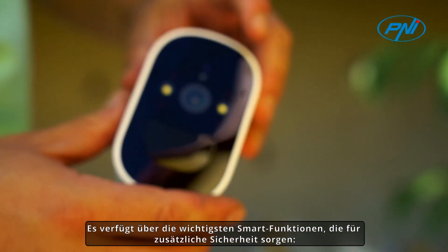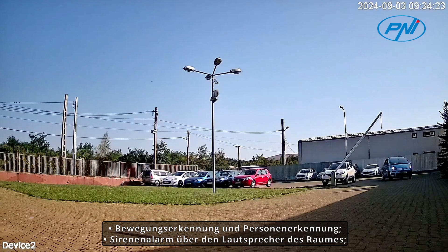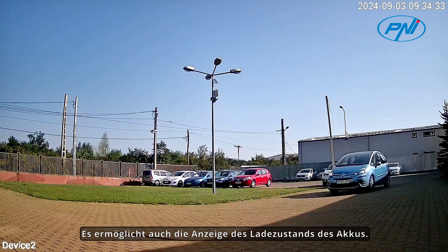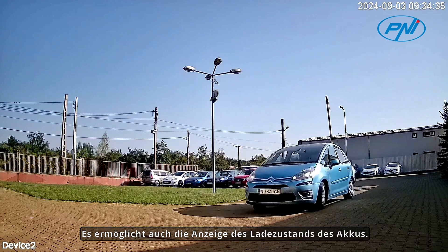It has the most important smart functions, providing additional safety: motion detection and human detection, siren alarm through the speaker, two-way communication, and phone notifications. It also allows viewing the battery charge status.